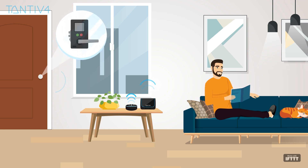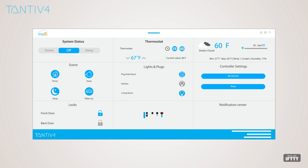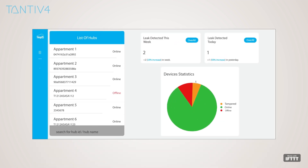Tantive 4's connected home controller takes care of the simple tasks, so users can focus on life beyond the essentials. The controller's software can also be integrated with other property management apps.